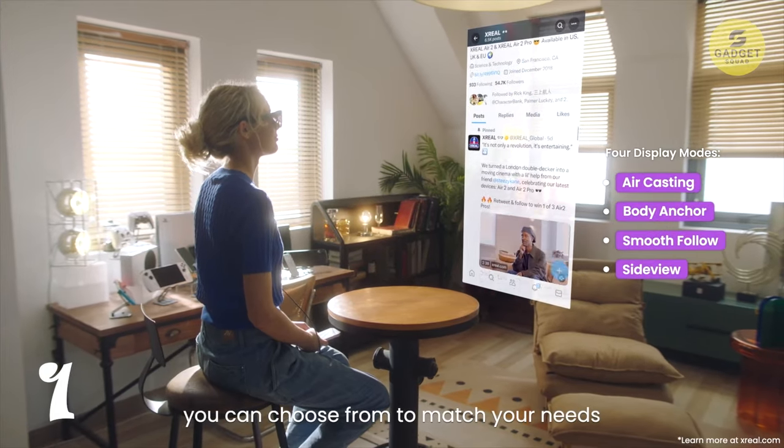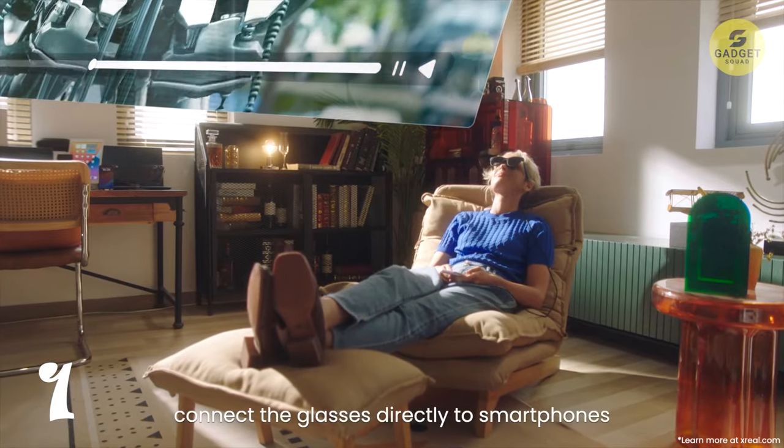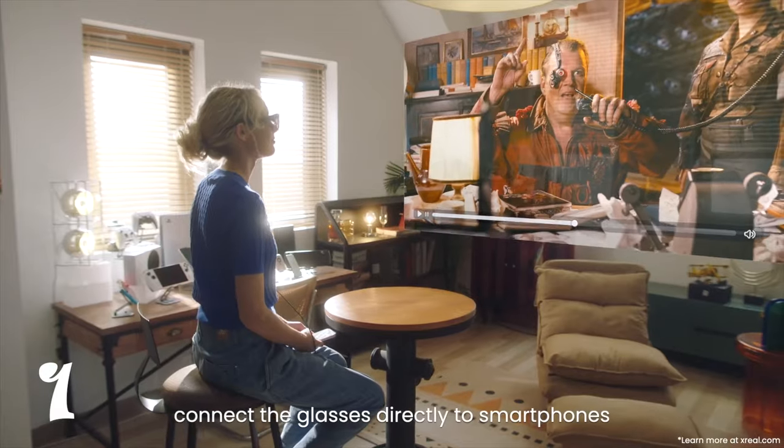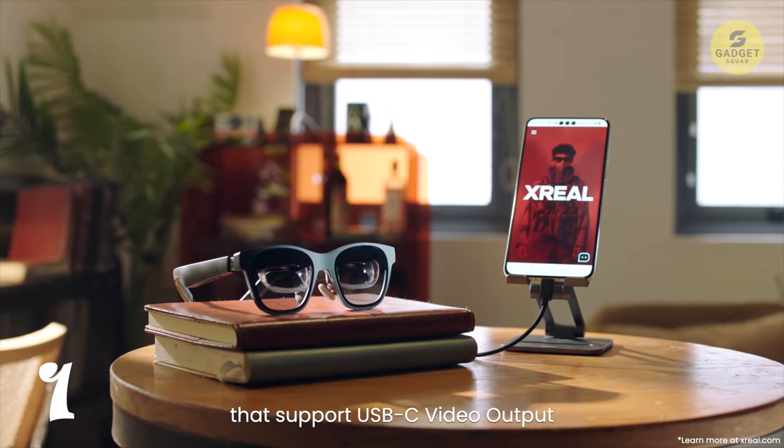Offering better privacy and minimal disturbances to others, the XREAL Air 2 is compatible with iPhone, most Android phones, Windows laptops, Steam Deck, Nintendo Switch, and ROG Ally — truly replacing them all.